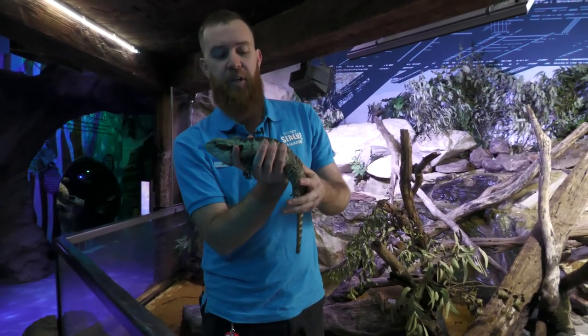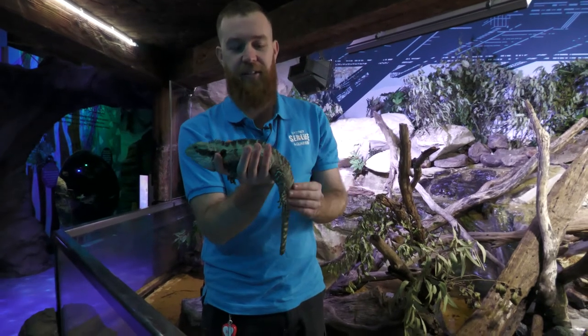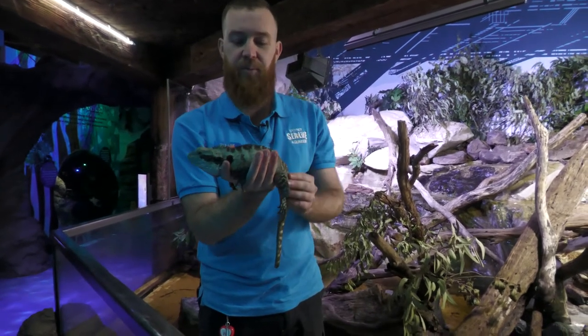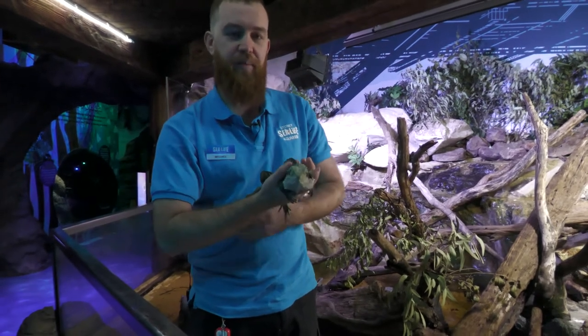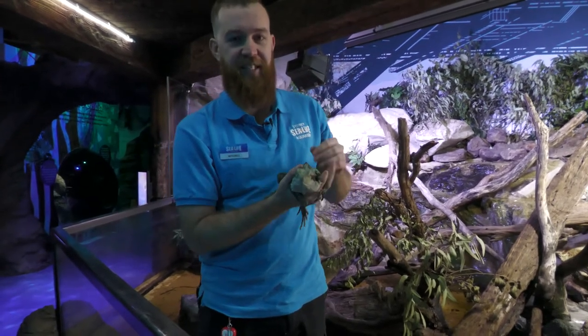He's a great animal and really likes to be patted, so he's nice and comfortable in our hands. Cletus' favourite food is mealworms and you'll always see him come running when he gets his mealworms.